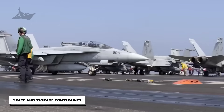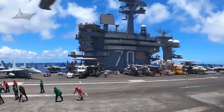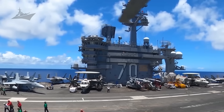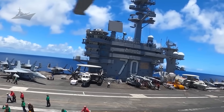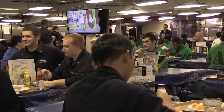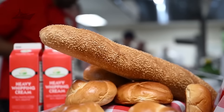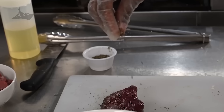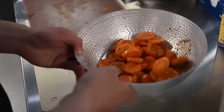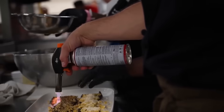First up: space and storage constraints. Even a floating city has limits. Every pound and cubic foot is accounted for — food storage isn't just about stacking boxes; it's an endless three-dimensional Tetris match where the prize is milk and apples. Miss the math by just a little, and suddenly the crew's favorite fresh items like fruit or dairy vanish from the menu days before resupply. Result: a ship full of people who really miss bananas.